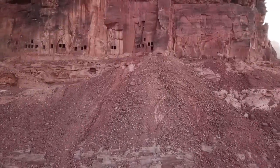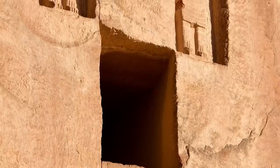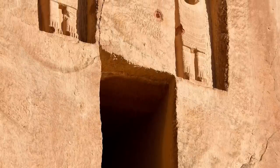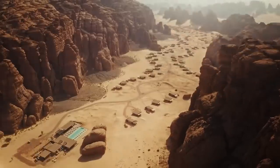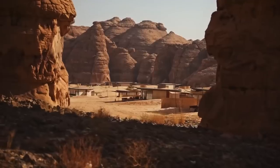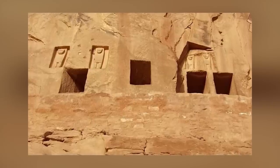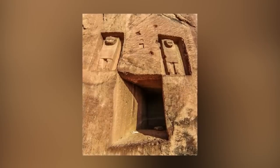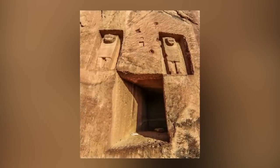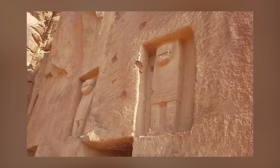A lot of what you need to know about the Lion Tombs of Dayden is contained in their name: they're tombs, marked with carvings of lions, and they're in Dayden. Today that part of the world is known as Al-Ula and it's in Saudi Arabia. Historians once believed the tombs were created by the mysterious Nabataeans during the first century, but the current theory is that they're the work of an even older civilization.